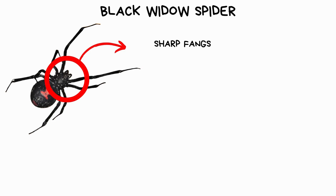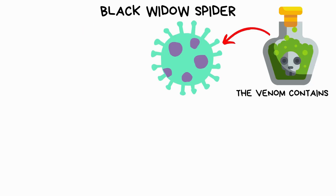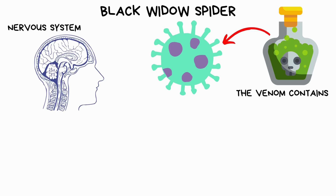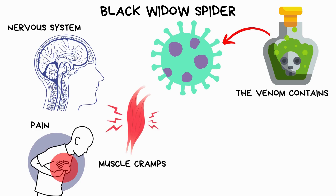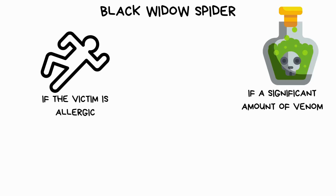It uses its sharp fangs to inject venom into its prey or potential threats. The venom contains neurotoxins that affect the victim's nervous system, causing symptoms like severe pain, muscle cramps, nausea, and sweating. In some cases, particularly if the victim is allergic or if a significant amount of venom is injected, the bite can be life-threatening.